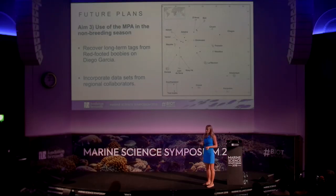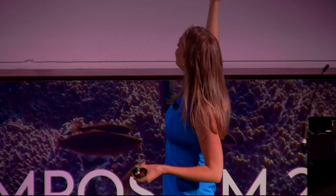For non-breeding seabirds, hopefully we'll be getting all those tags back and seeing where the birds went. We'll be using data from Mathieu and hopefully other collaborators, aiming to get a spread from across the Western Indian Ocean of different seabirds — where they're moving, whether they're coming to BIOT, and whether they're travelling through it.